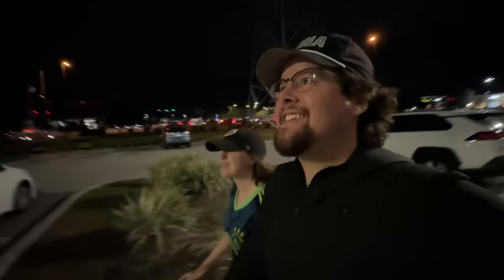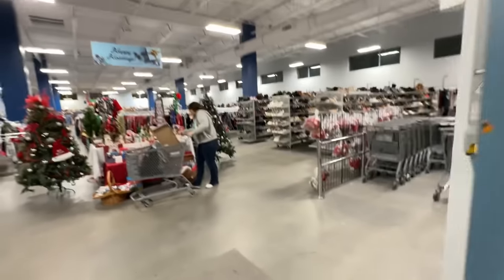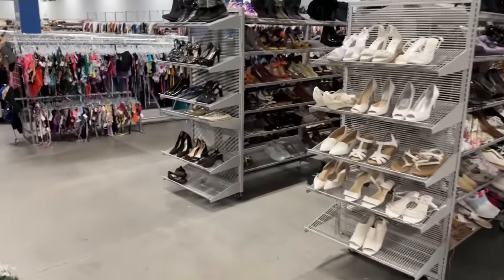Welcome back to the second channel. It's kind of dark out but we are at a Goodwill. You guys seem to love these live Goodwill hunts, so hopefully we can find something good today — but I never know what you're going to find. We're on the phone today, no GoPro, so hopefully that wasn't too shaky. Now we're back in 1.0 so hopefully it's not as shaky.